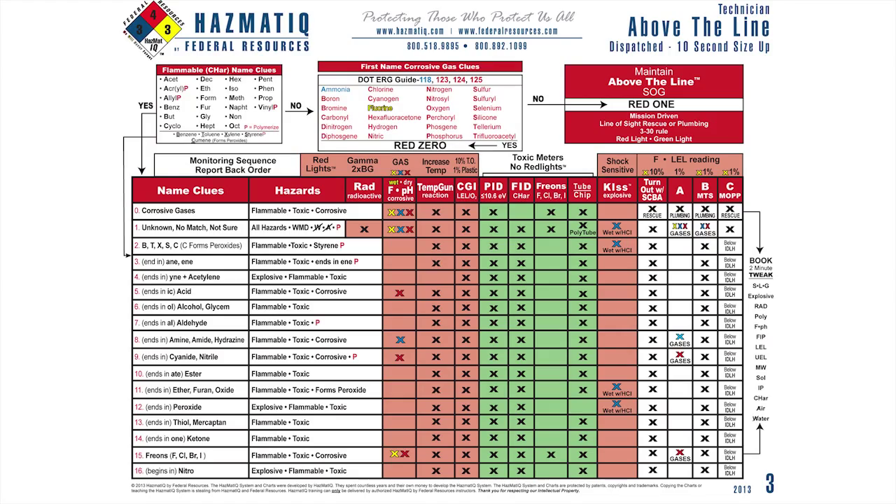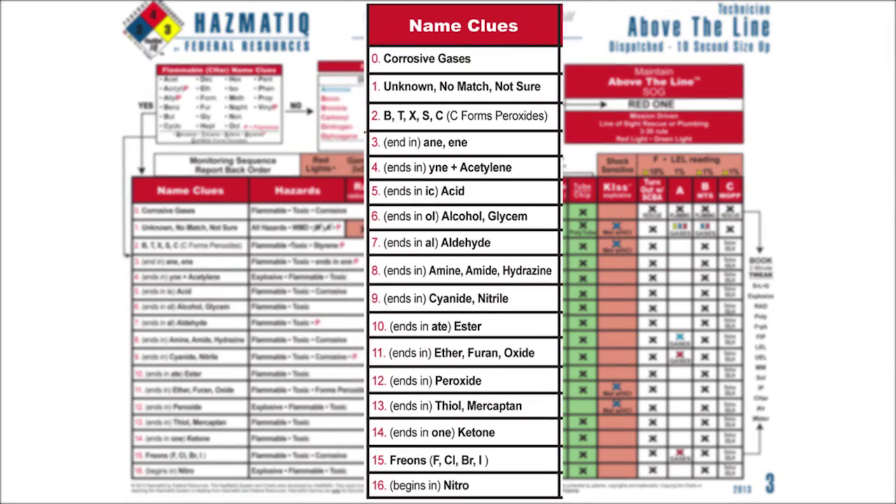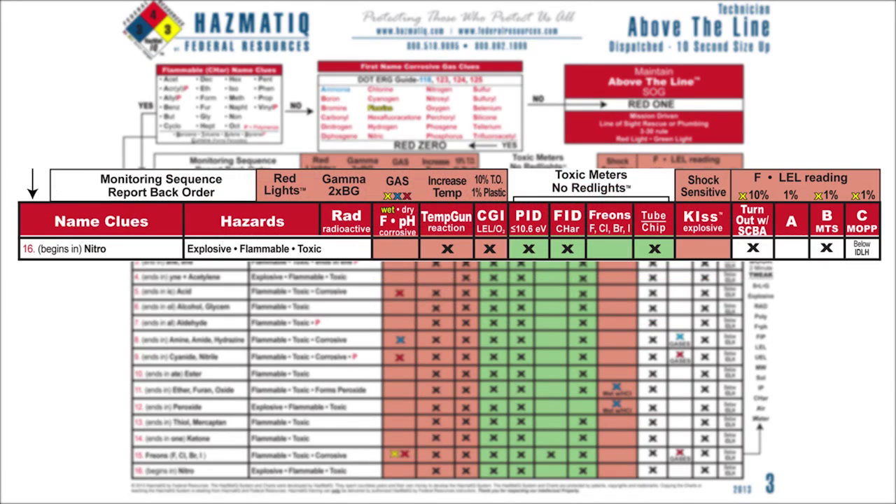When I get to chart 3, I start in the upper left-hand box — the flammable char clue box. Now for 2,4,6-trinitrotoluene, don't worry about the numbers. Di means two, tri means three. If I put this down to bare bones, I'm running nitrotoluene. Do I see any part of that name in the flammable char clue box? Yes — I see toluene in there. I come down into the last names and I see red 16 begins with nitro. So my play call to my team is: we're running red 16. Everybody knows red 16 if they know the playbook — it means the hazards are explosive, flammable, and toxic.